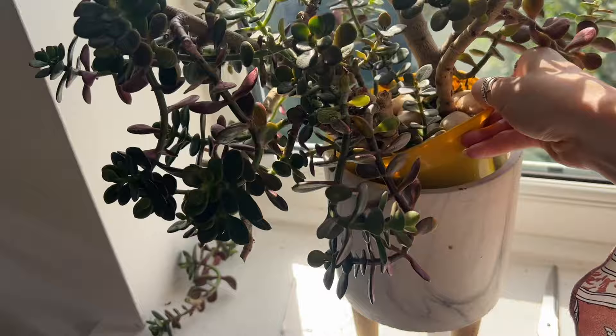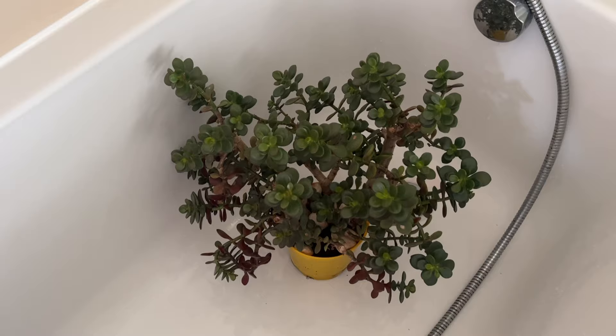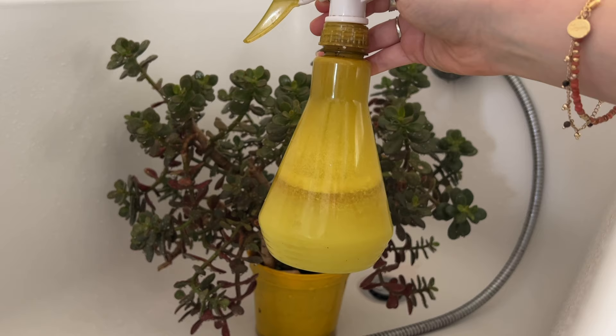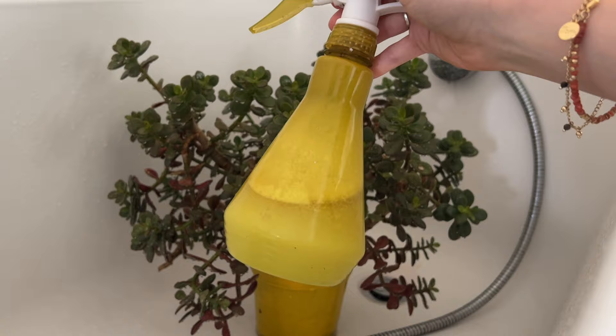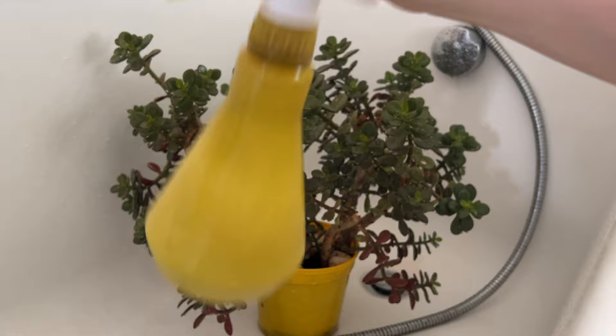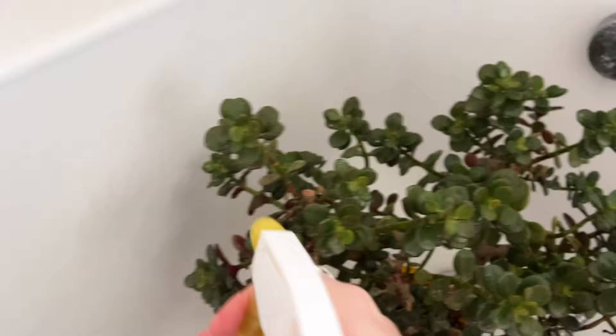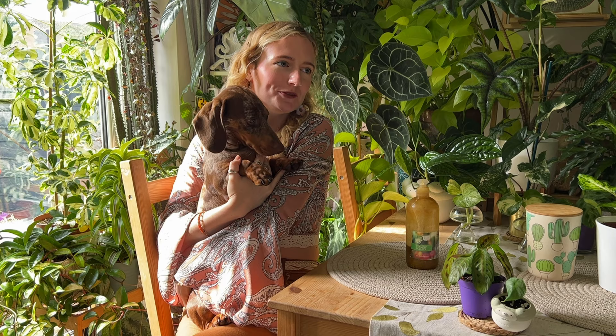We are now going to treat another plant — I'm going to do the jade plant because it needs it. I'm going to try not to let it touch any other plants. She's in the bath now — let's just spray her down with a strong stream of water first, and now we're going to spray it with the neem oil. As you can see the neem oil is sitting on top of the water, so just make sure you're shaking it — give it a good shake before you use it every time. That is how I deal with the pest situation — doing these neem oil rinses every five days when I have a pest situation.